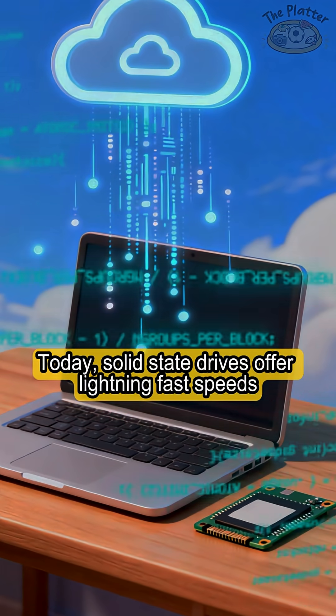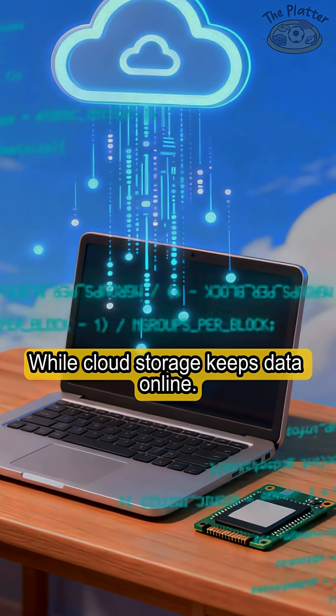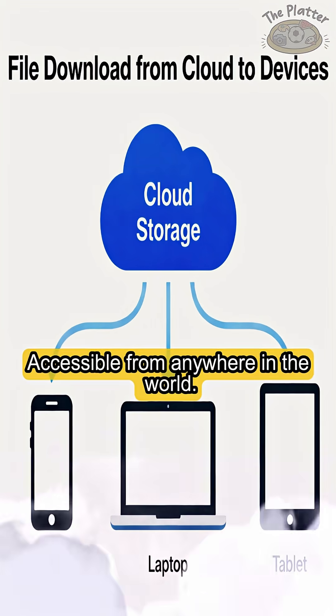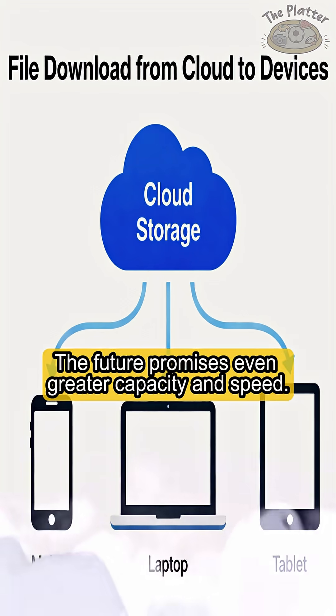Today, solid-state drives offer lightning-fast speeds with no moving parts, while cloud storage keeps data online, accessible from anywhere in the world. The future promises even greater capacity and speed.